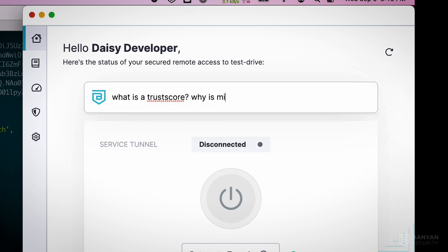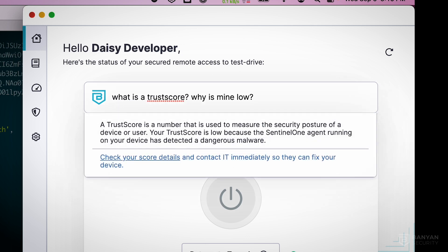Here the user is asking Yoda about trust scores and why it is low. Yoda explains the trust score and provides information on how to increase it.